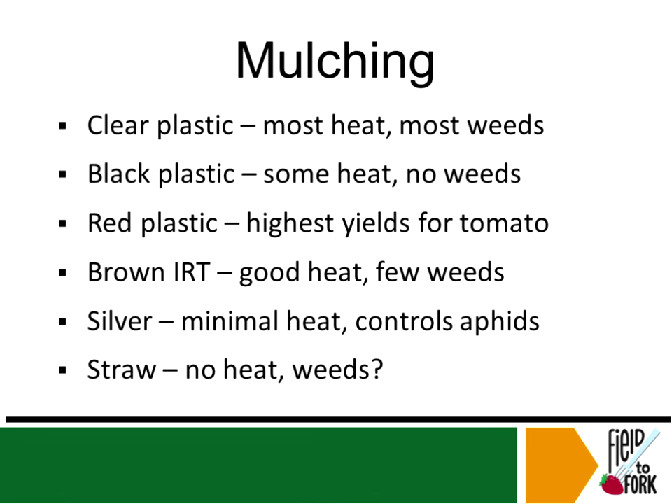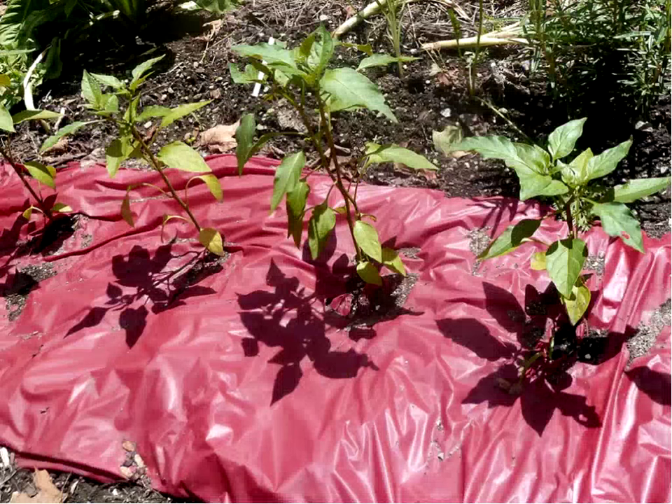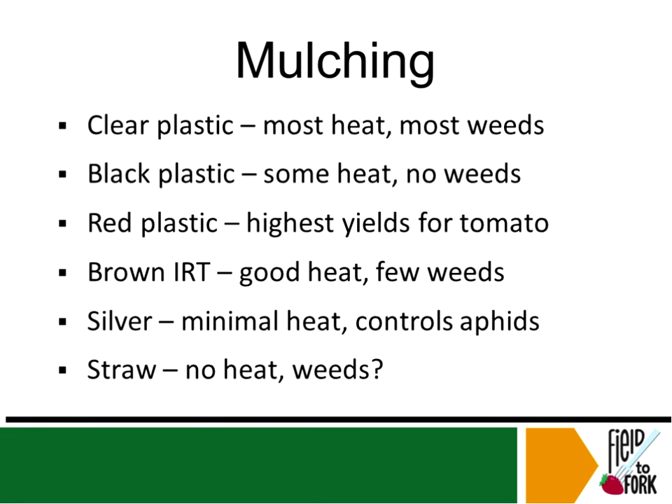Studies show that red plastic mulch is best for members of the tomato family, because of the special wavelength that's reflected. There are all kinds of mulches — investigate them. IRT mulch looks promising: it allows infrared to go through so you get a nice greenhouse effect, but since it's brown or dark green, weeds won't grow because they'll be smothered and won't get the light they need. IRT mulches are getting popular now.